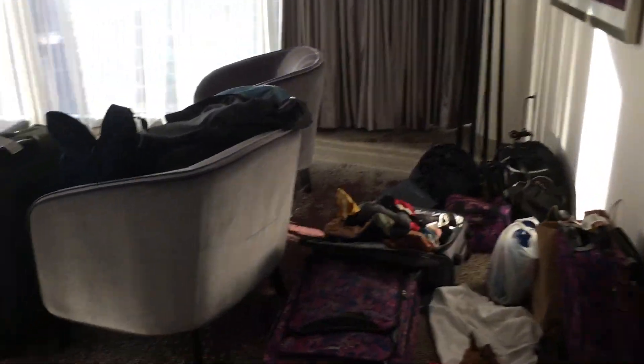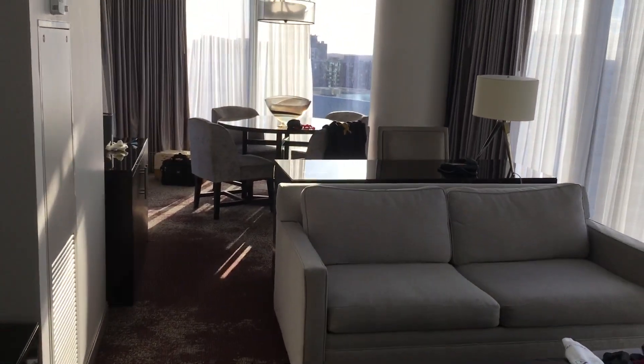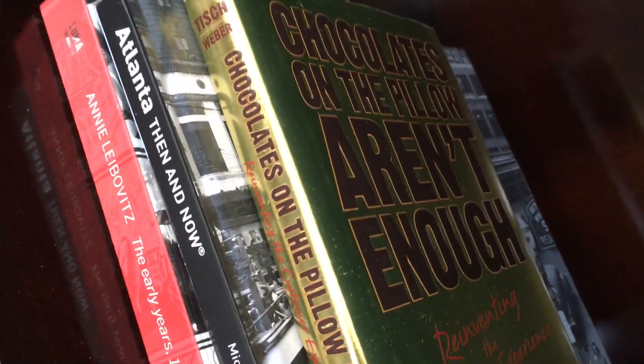That's basically it. There's a lot of reading materials, and chocolates.